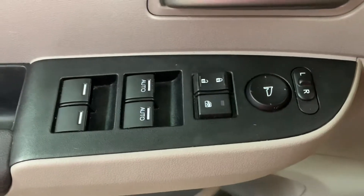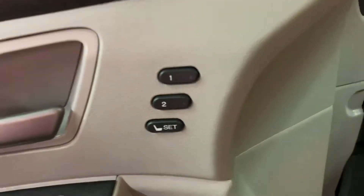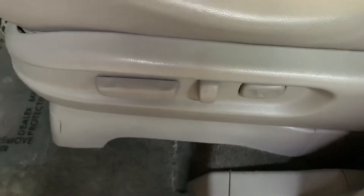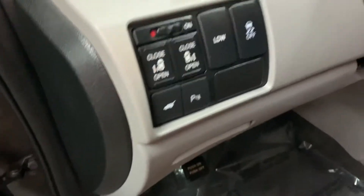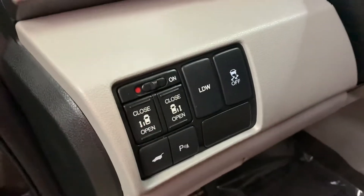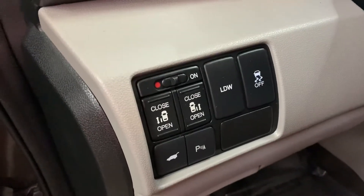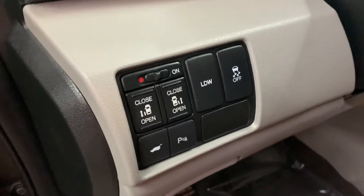You're also going to have your power windows, power locks, and power mirrors. It appears you also have a memory driver's seat, and as mentioned before, it is a power seat. To turn off the power sliding doors, all you have to do is slide it over to the left and you should be good to go.